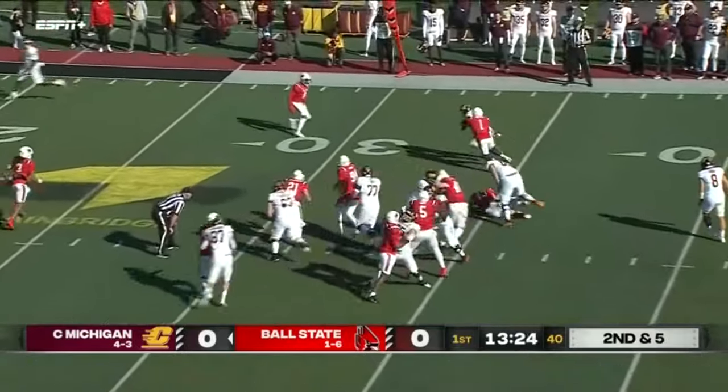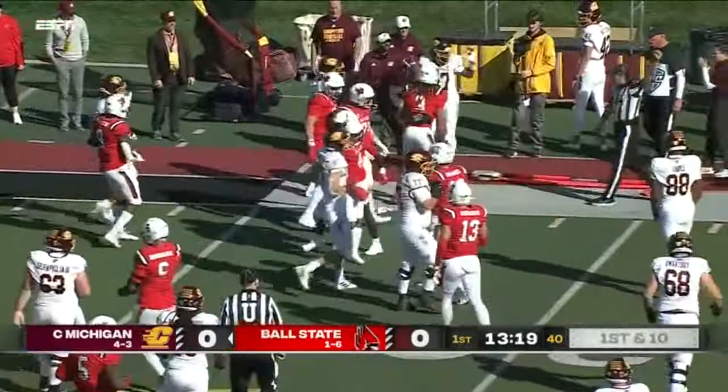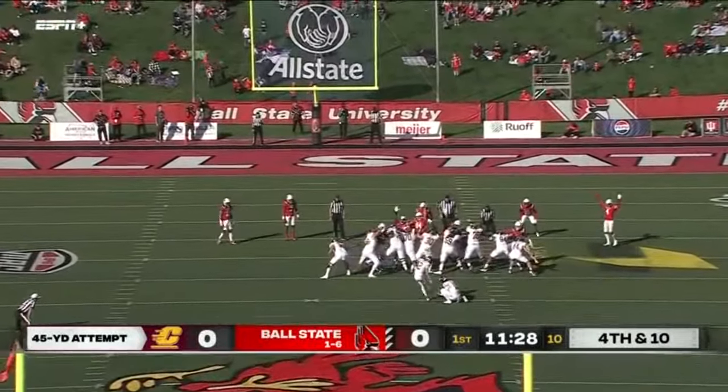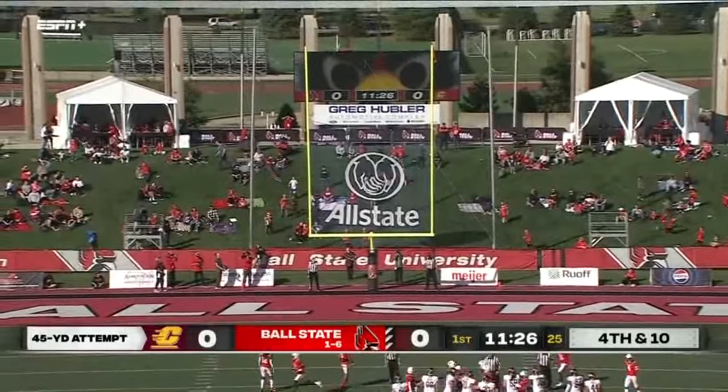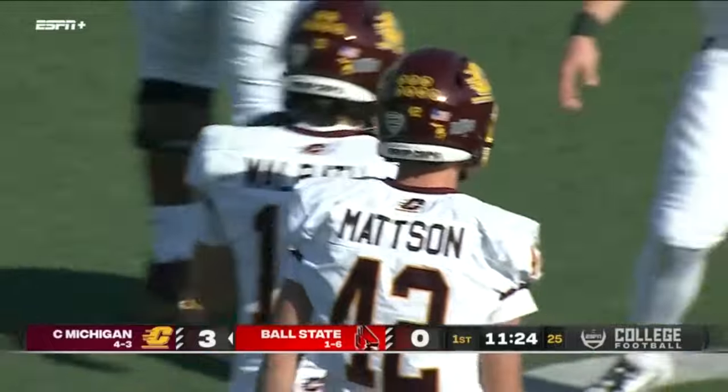Hicks in the backfield now on second down. And a first down coming up for Central Michigan. Plenty of distance — it looks effortless. Central Michigan striking first.